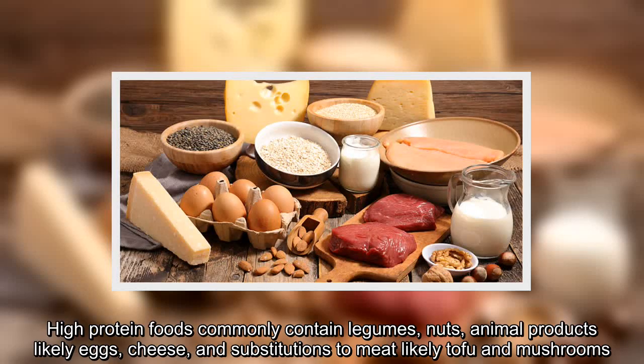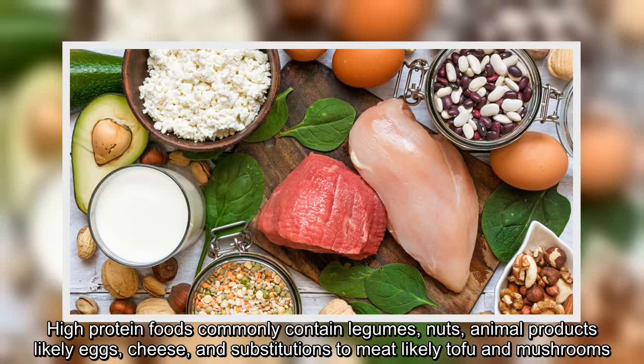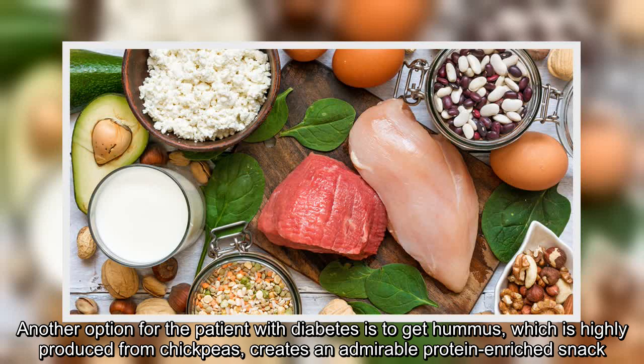High-protein foods commonly contain legumes, nuts, animal products like eggs, cheese, and substitutions to meat like tofu and mushrooms. Another option for a patient with diabetes is to get hummus, which is highly produced from chickpeas, creating an admirable protein-enriched snack.